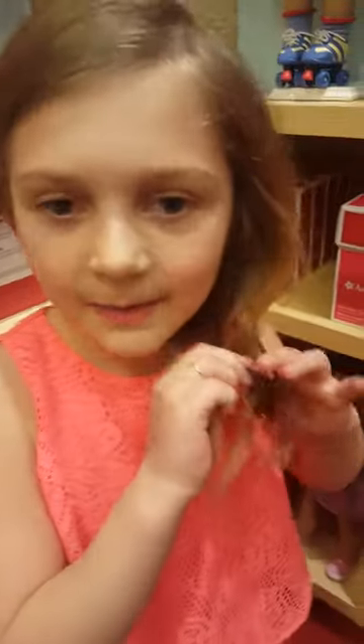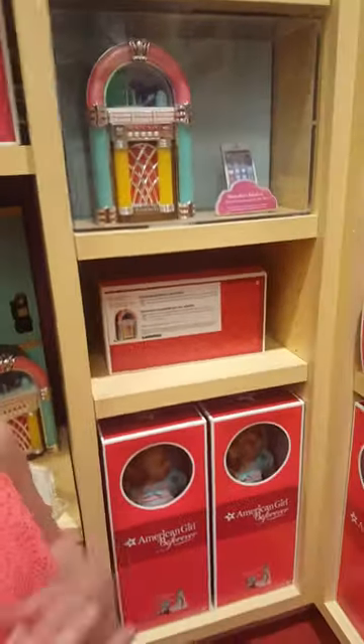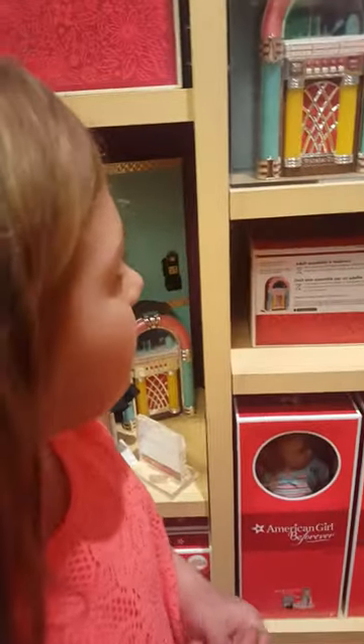Hey guys, it's me from Mickey Mouse Toys and Stuff, and today I'm at the Yorkdale Mall at the American Girl Dolls store. I found this, so I'm going to give you a little tour. Today I got to purchase this lovely doll.